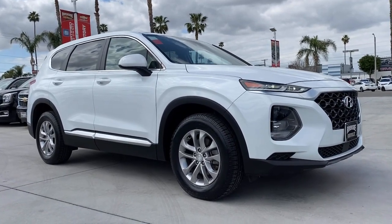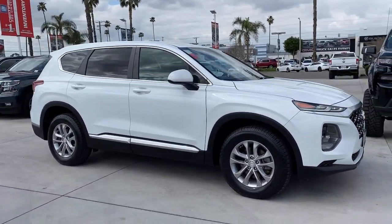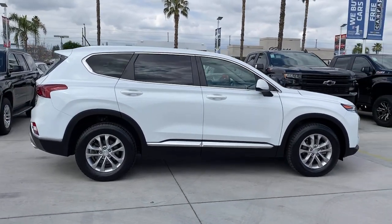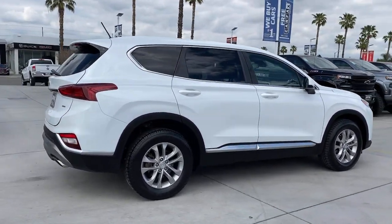You'll have love at first sight with the 2019 Hyundai Santa Fe. With less than 35,000 miles on it, here's a stylish, family-friendly Hyundai Santa Fe.